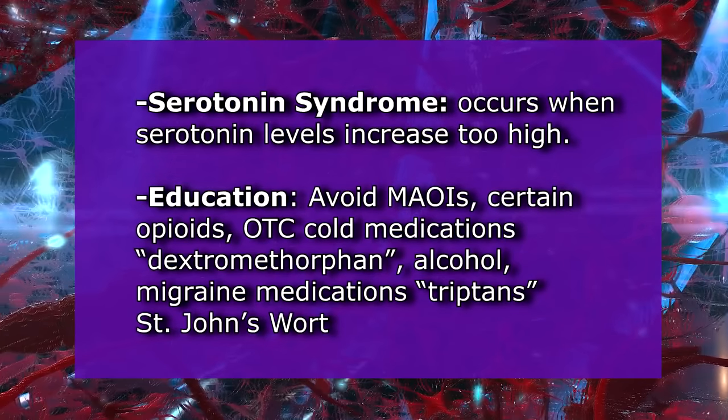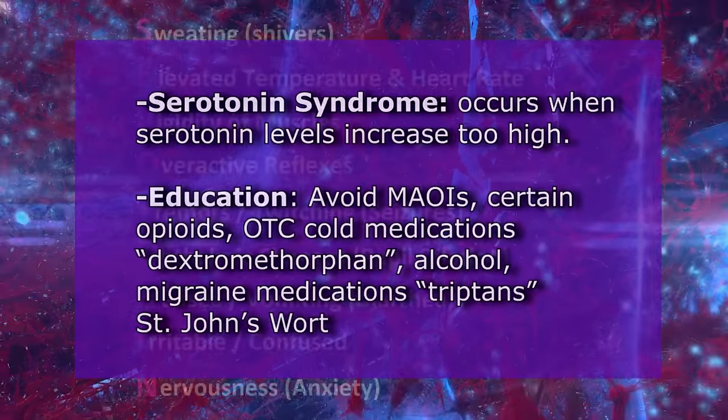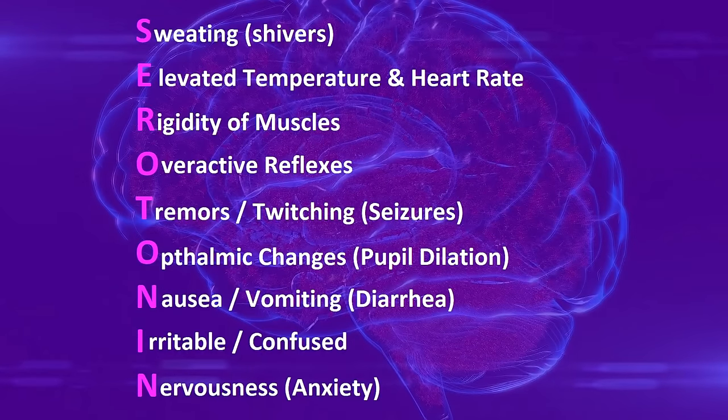Serotonin syndrome presents with the following signs and symptoms — remember the word SEROTONIN: S for sweating and shivering; E for elevated temperature and heart rate; R for rigidity of muscles; O for overactive reflexes; T for tremors, twitching, and seizures; O for ophthalmic changes like pupil dilation; N for nausea, vomiting, and diarrhea; I for irritability and confusion; N for nervousness and anxiety.